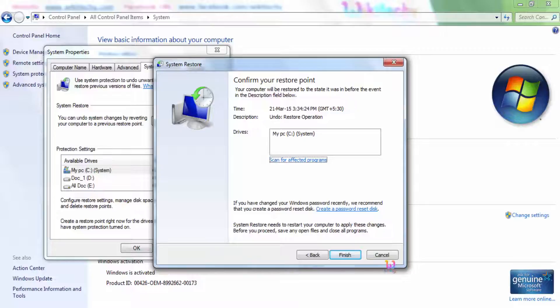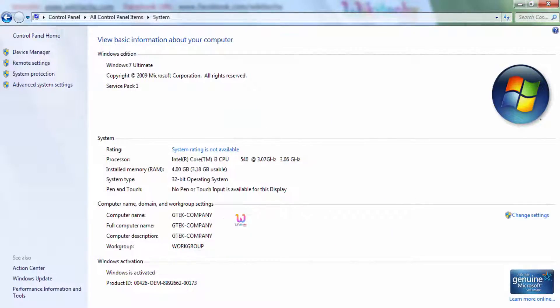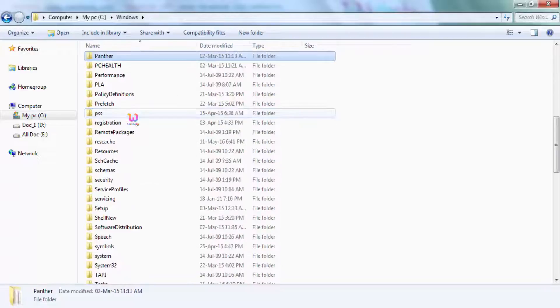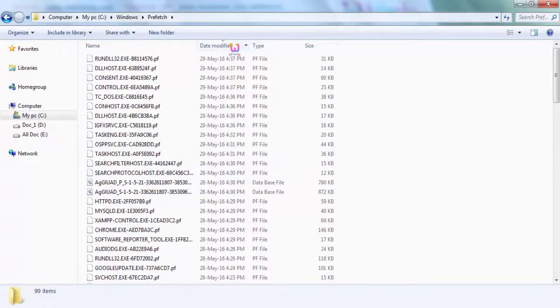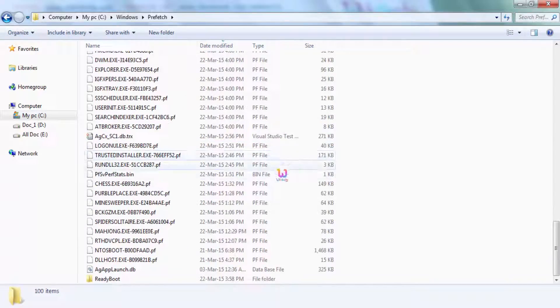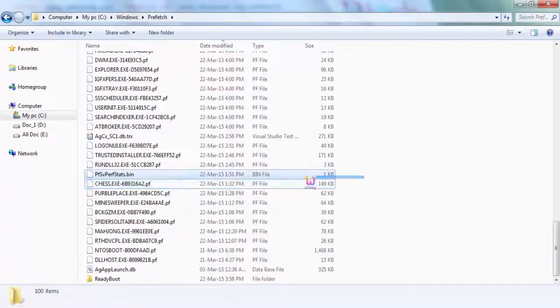This is a careful operation you have to perform. The operation is: go to your C drive, then Windows, and there is a Prefetch folder. This is the folder we are going to work with. You can see the files available. You are able to see the .pf files — this is a prefetch file which is showing 2015.